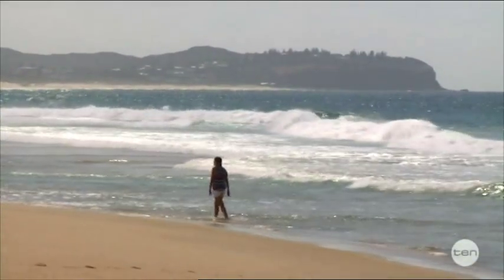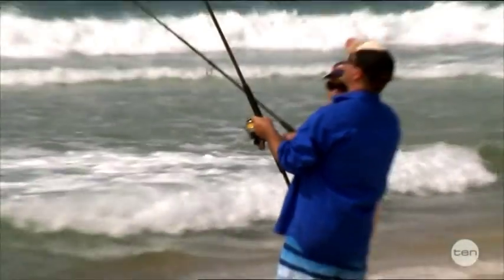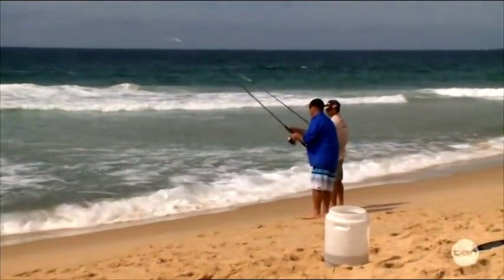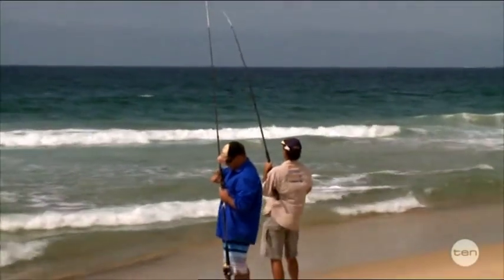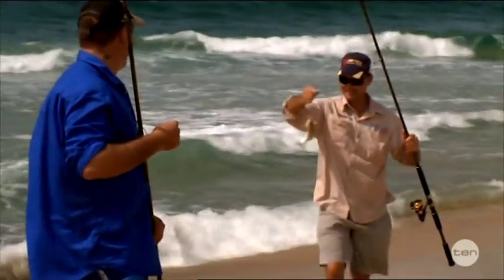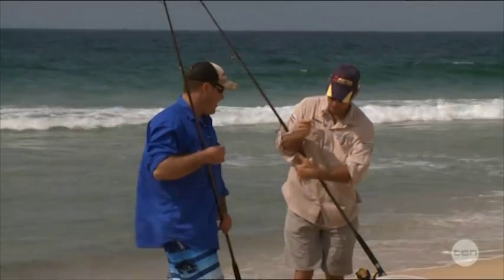As Mel leaves the fishing to the boys — got him! That was a good bite. Another dart. We've got to beat Mel's whiting, mate. Double hookup! Mel shouldn't have put that rod down, I tell you.